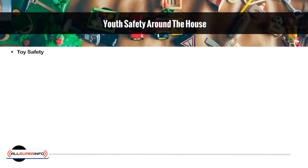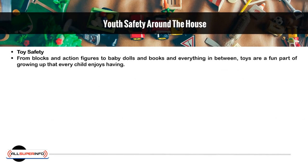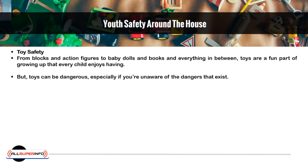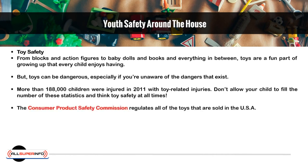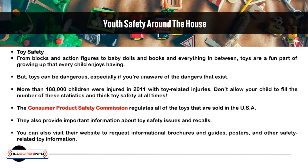Toy Safety. From blocks and action figures to baby dolls and books and everything in between, toys are a fun part of growing up that every child enjoys. But toys can be dangerous, especially if you are unaware of the dangers that exist. More than 188,000 children were injured in 2011 with toy-related injuries. Don't allow your child to fill the number of these statistics — think toy safety at all times. The Consumer Product Safety Commission regulates all of the toys sold in the USA and provides important information about toy safety issues and recalls. You can also visit their website to request informational brochures, guides, posters, and other safety-related toy information.